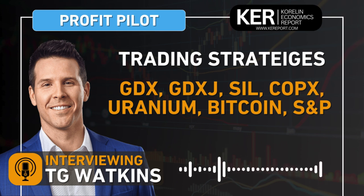Welcome to another daily editorial here on the KE Report. We're talking trading strategies and focusing on trading in commodity ETFs — the ones that have the stocks within them — as well as talking Bitcoin and a quick comment on markets. I am chatting with TG Watkins, Director of Stocks at Simpler Trading, also editor of the ProfitPilot website, which I will post a link to in the show notes.